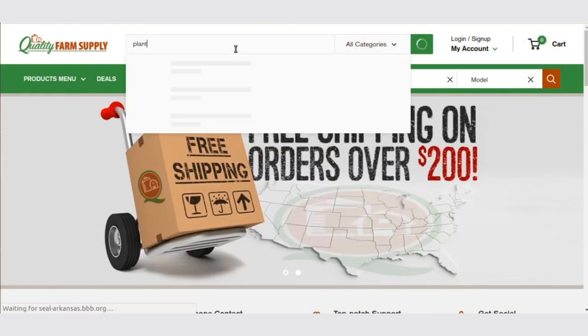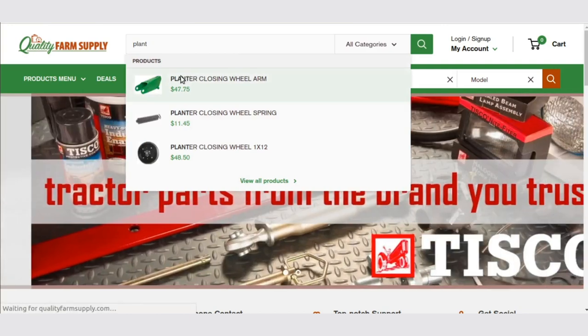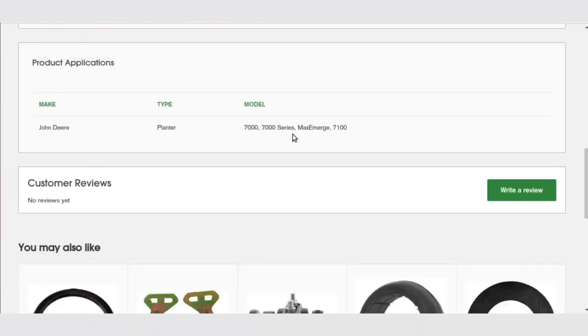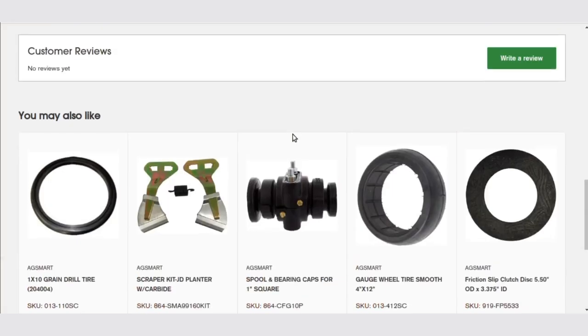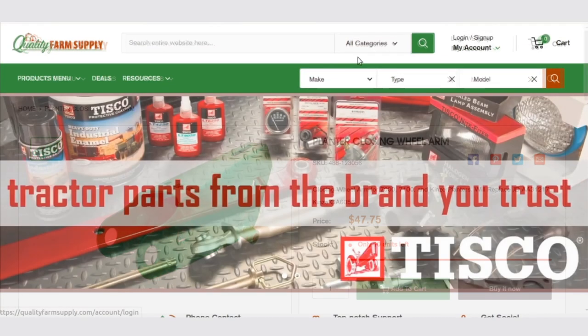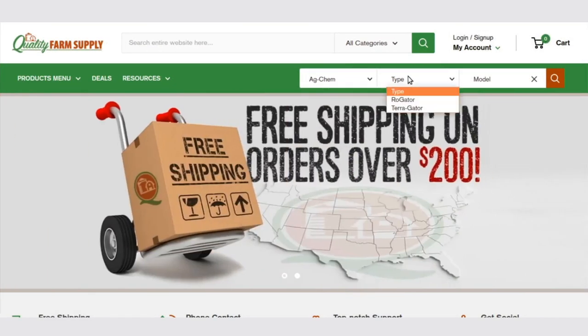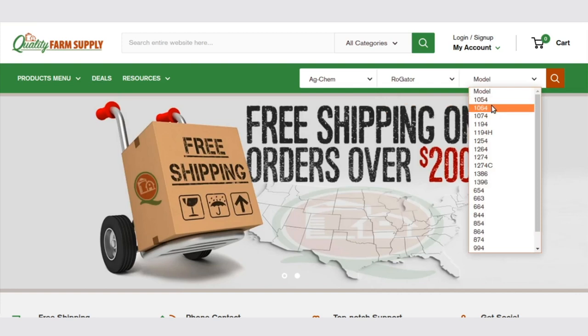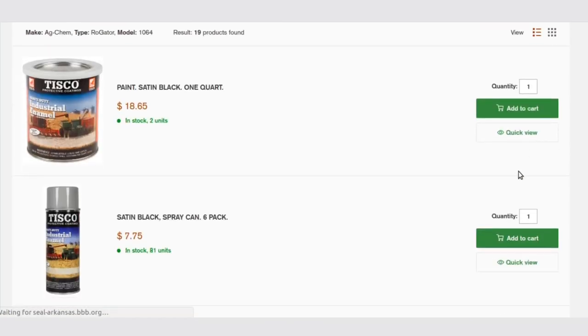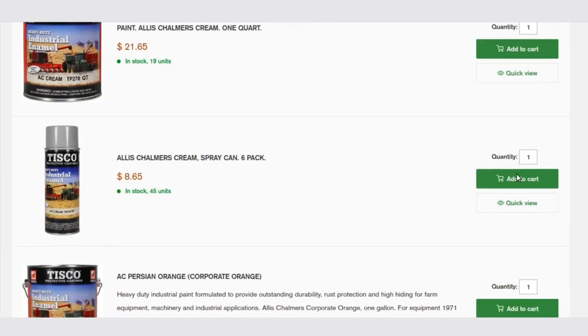The team had implemented two types of searches. One, the customers can search by entering a product name, keyword, etc. Autocomplete will be available to select from suggestions or select the product that will be redirected to the product detail page. The second search is based on make, type, and model. The search displays products related to the search parameters. Also, the customers can further drill down the results using filters.